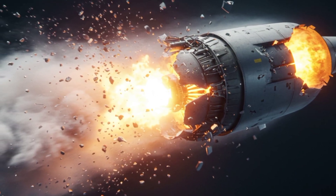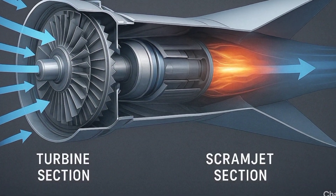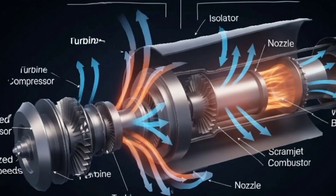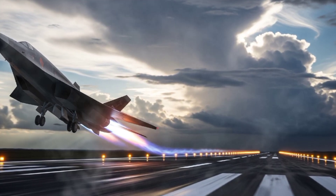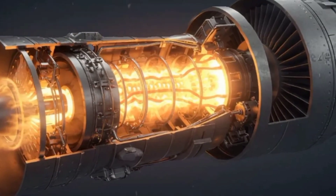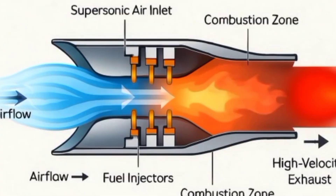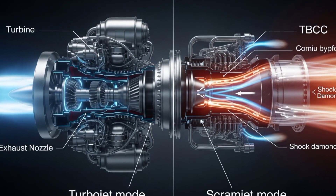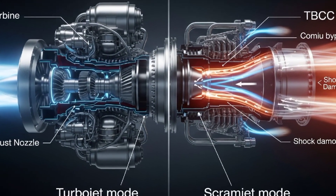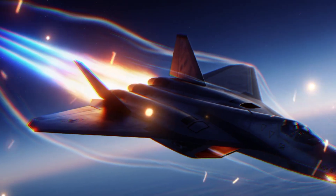Traditional engines can't handle hypersonic speeds. That's why the SR-72 will use a turbine-based combined cycle propulsion system, or TBCC. A turbojet handles takeoff and acceleration up to Mach 3, then a scramjet kicks in, using supersonic airflow to ignite fuel with no moving parts. It's raw combustion at thousands of degrees, pushing the craft toward Mach 6 and beyond. This transition from turbojet to scramjet is the holy grail of propulsion — seamless, powerful, and still experimental.